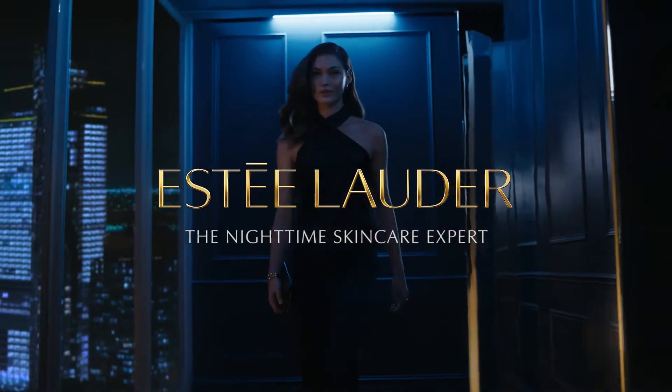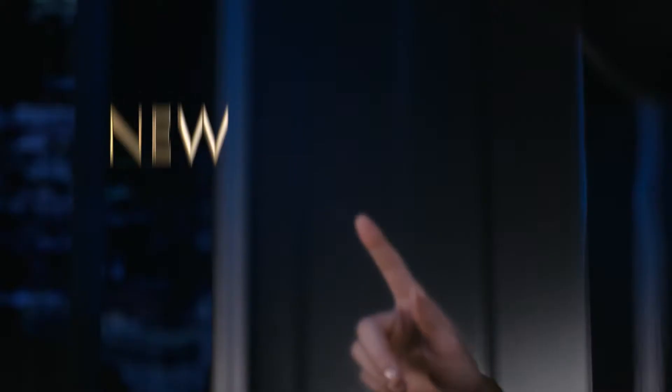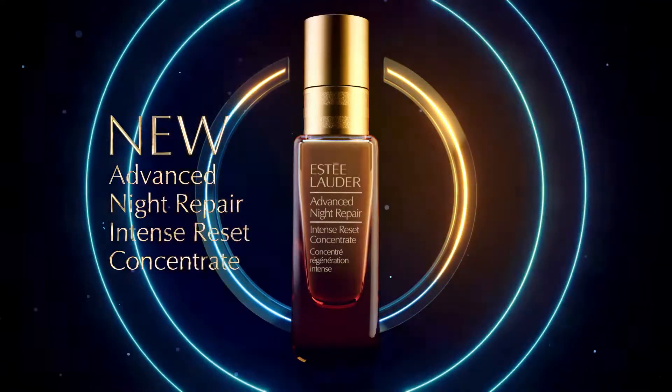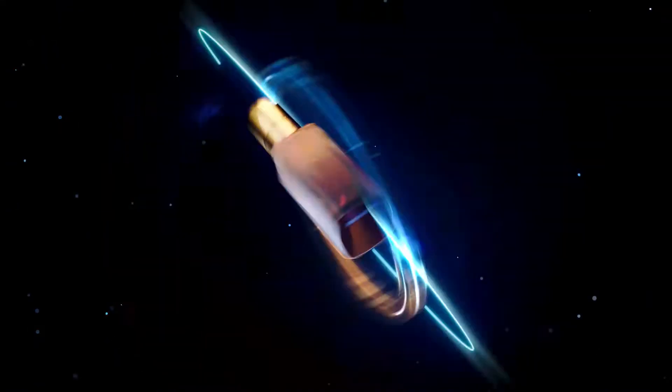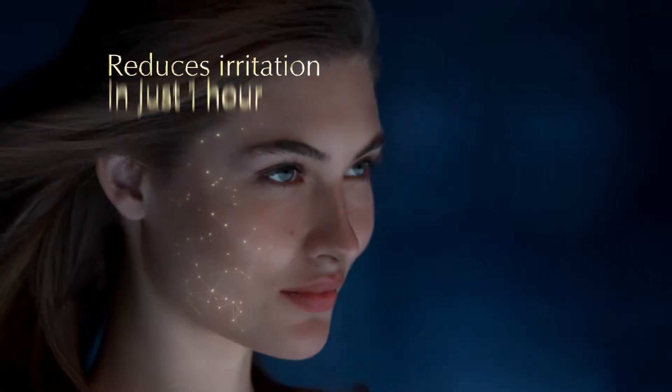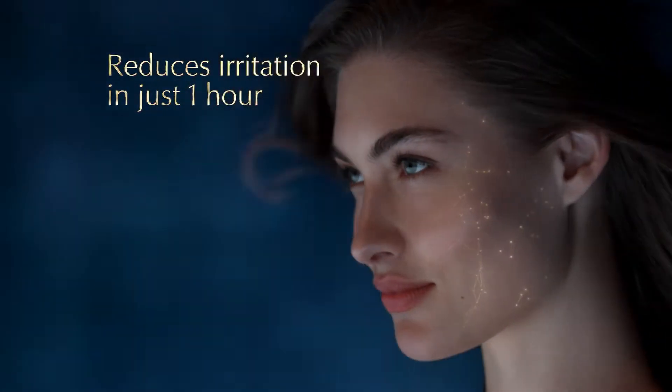Power through life's high-intensity moments with our newest breakthrough. Press reset tonight. New Advanced Night Repair Intense Reset Concentrate rescues and resets the look of skin fast. With SOS technology, it reduces the look of irritation in just one hour.